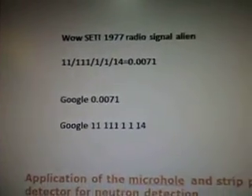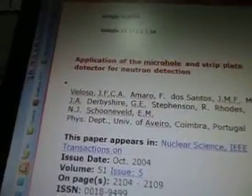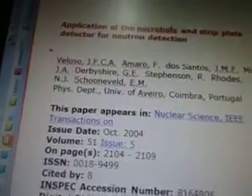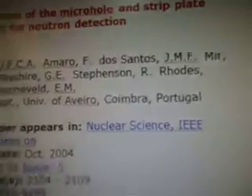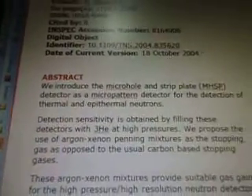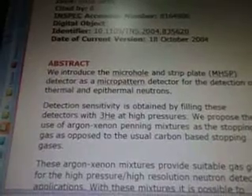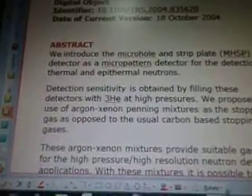So there's the alien radio signal there. The application of the micro-hole and strip-plate detector for neutron detection came up — there's the name of the scientist — and it's from October 2004. So we introduced the micro-hole and strip-plate MHSP detector as a micro-pattern detector for the detection of thermal and epithermal neutrons.